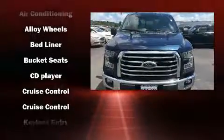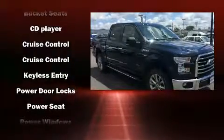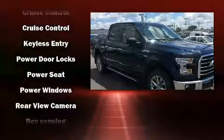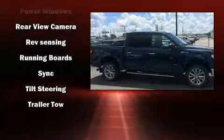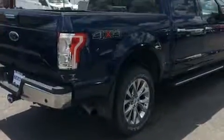Ford ensures the safety and security of its passengers with equipment such as head curtain airbags, front side impact airbags, traction control, brake assist, ignition disabling, and four-wheel disc brakes with ABS.